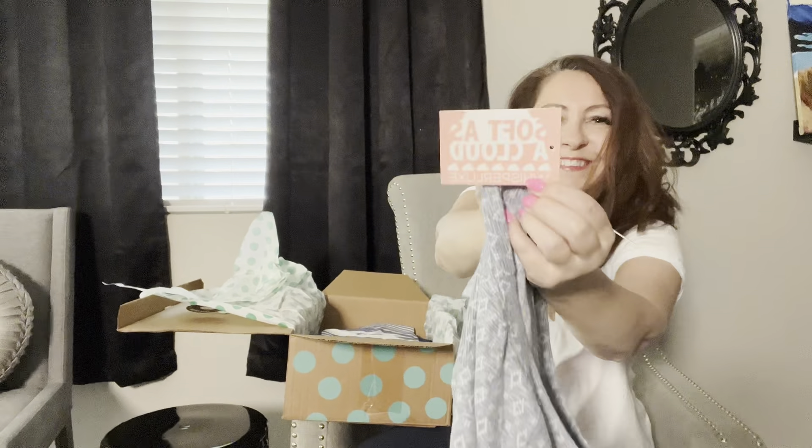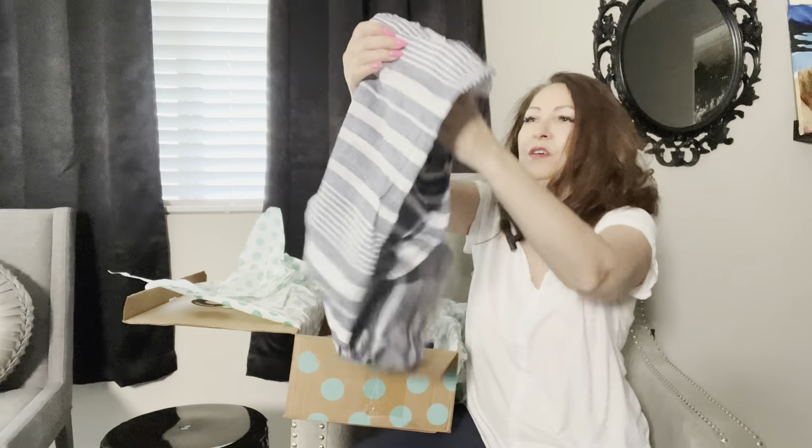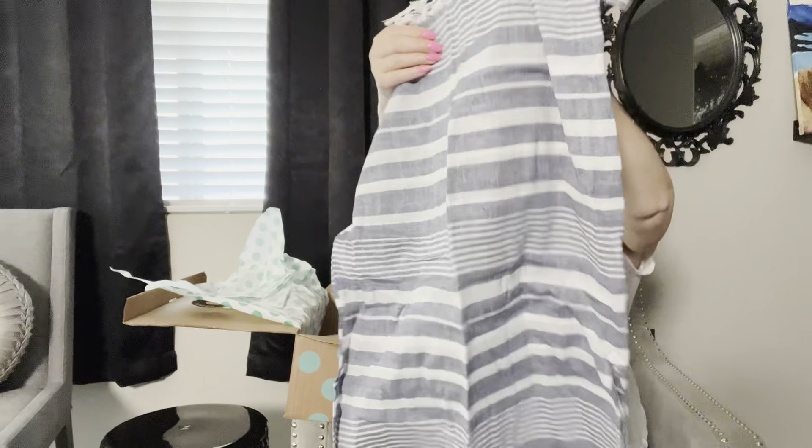Then we have a Jacqueline Intimates tank top which is very, very soft. This is coming from Nordstrom Rack and it has a retail price of $16.97.